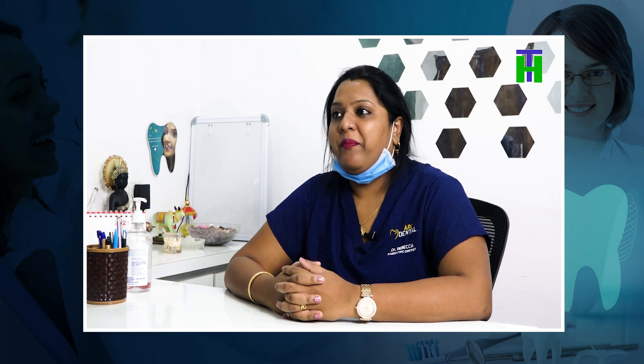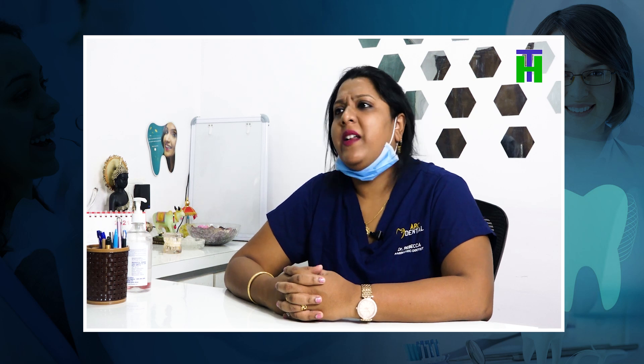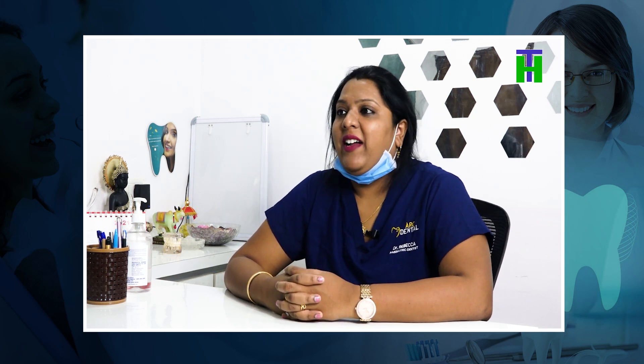Usually, we advise soft to medium. If you have a set, it is soft to medium. Hard bristles are used only in rare cases.